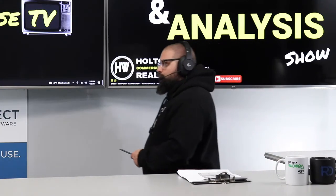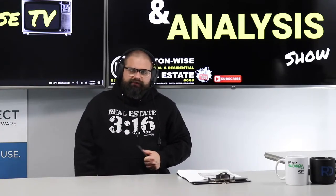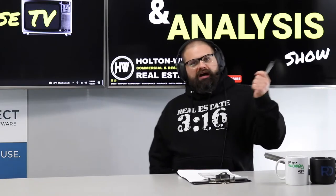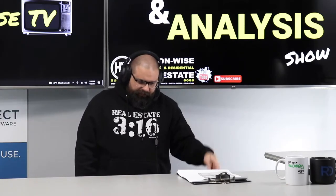Today we're going to be going over a BRRRR deal from Navy Jay. Jay, thank you for your service first and foremost. For everybody watching — BRRRR stands for Buy, Renovate, Rent, Refinance, Repeat. It's a popular investment strategy that allows you to recycle your money.